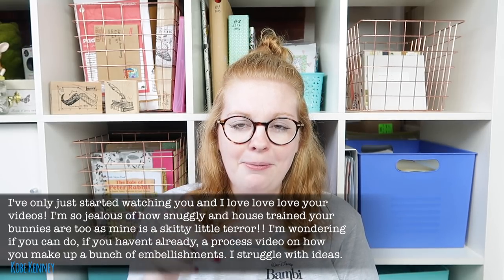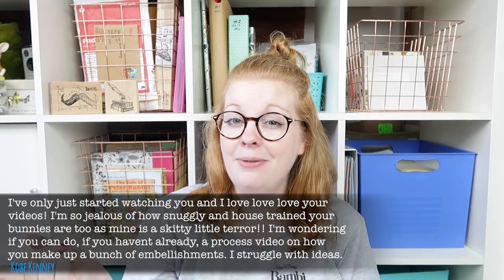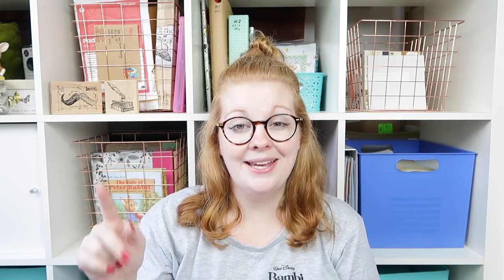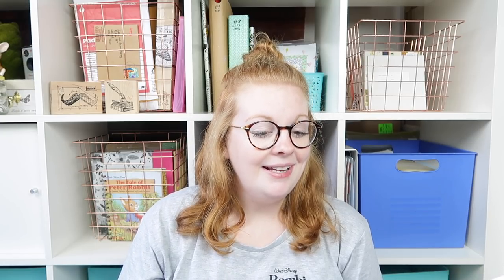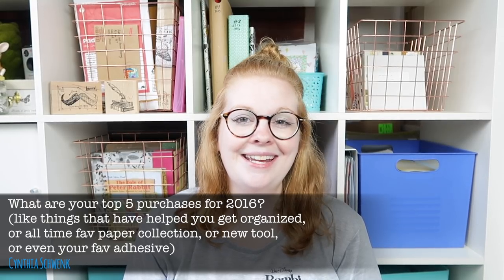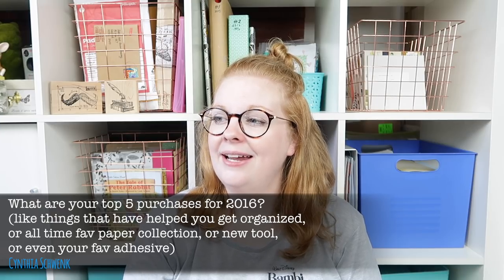Next up — making embellishments. I mentioned in another video I've got a couple of videos on making embellishments, and I might even have another one by the time this video goes up. There are also some DIY embellishments in my Get Kitted online class, which you can see more about at inkyquill.com.